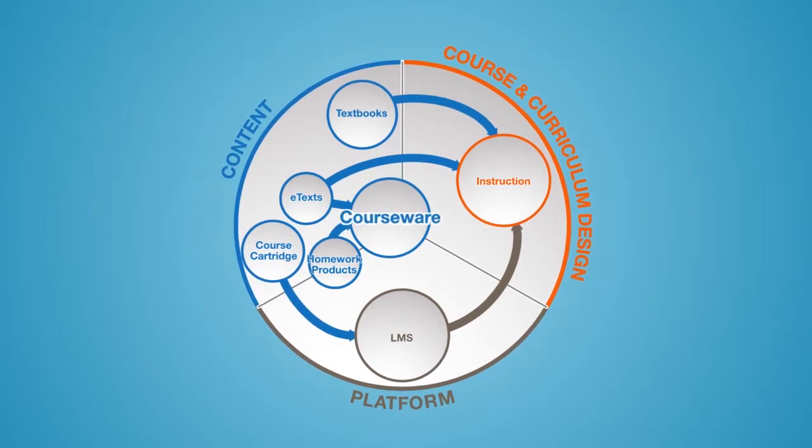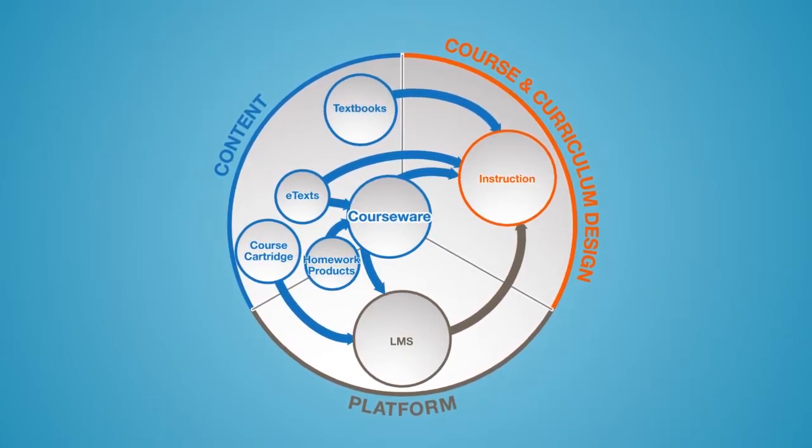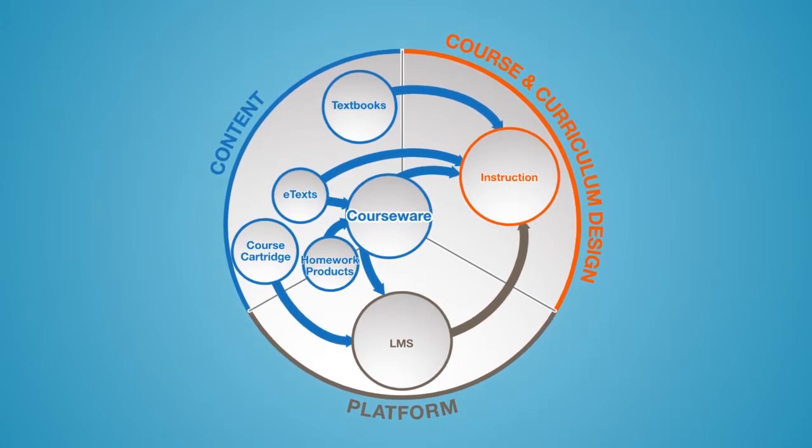At the same time, a lot of this content now has learning objectives, which gets into an area of course design and curricular design. So you have this new area developing that overlaps platforms, content, and curricular design — and it's this area that we're calling courseware.